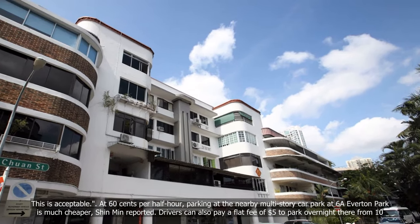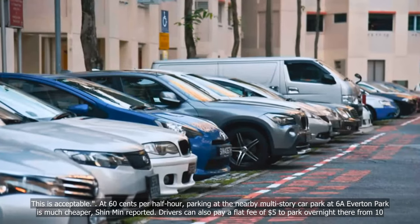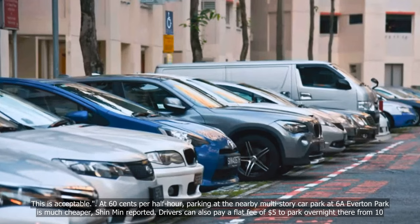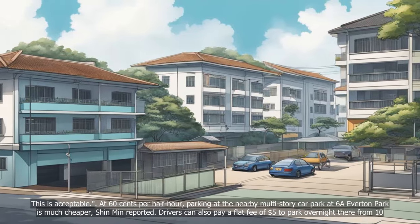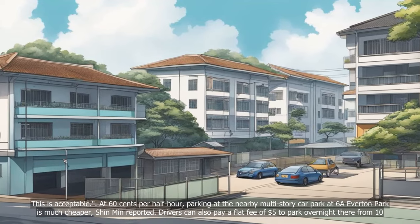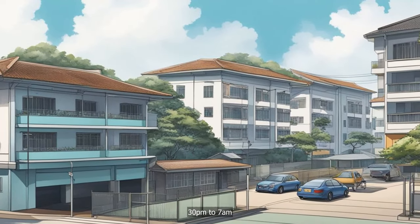At $0.60 per half-hour, parking at the nearby multi-storey car park at 6A Everton Park is much cheaper, Shinmin reported. Drivers can also pay a flat fee of $5 to park overnight there from 10.30 p.m. to 7 a.m.